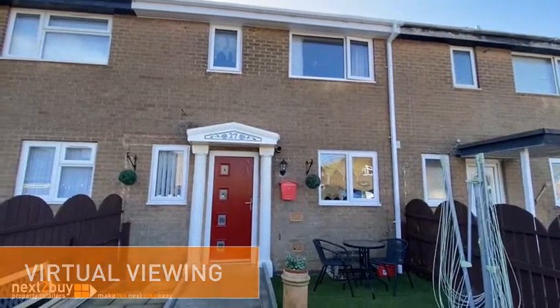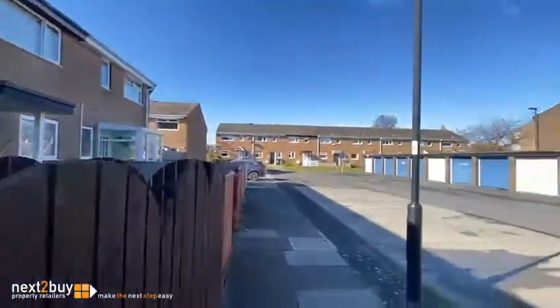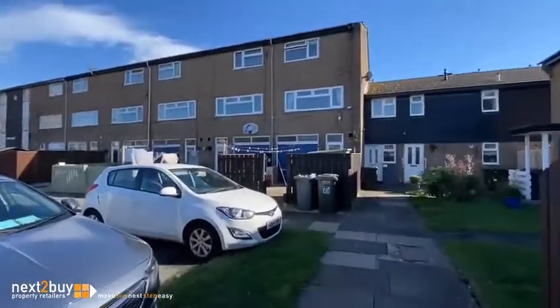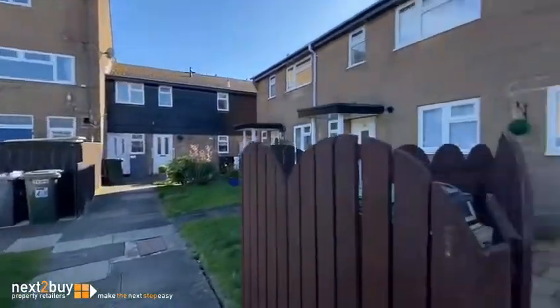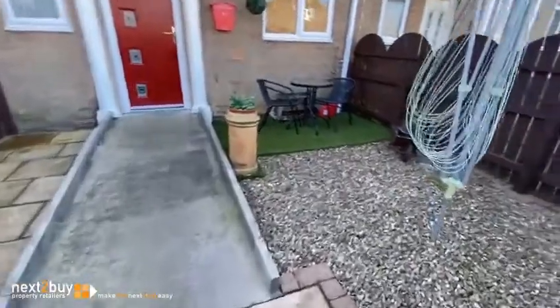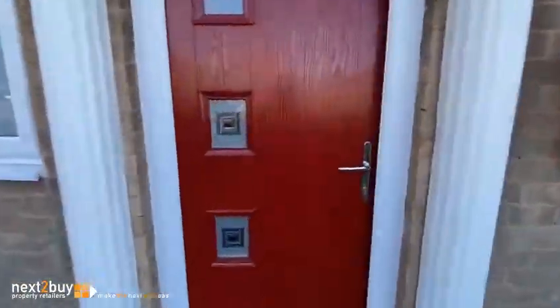I'm at 27 Beckford Close where we've got a three-bedroom mid-terrace house for sale. I'll just pan around — we've got a cul-de-sac of similar properties, and at the front garden we've got a nice paved area, a little bit of artificial grass and some pebbles, and we'll go in.